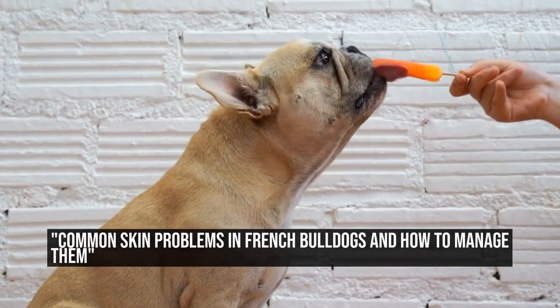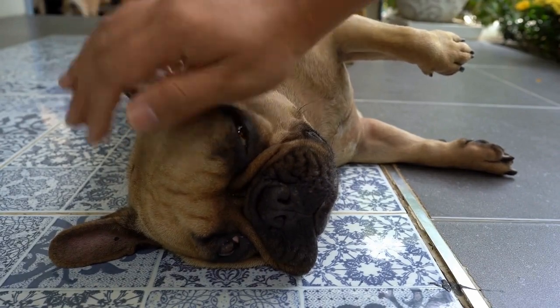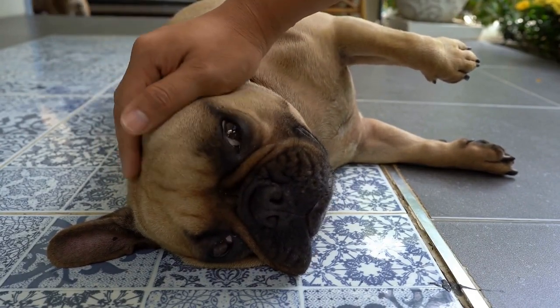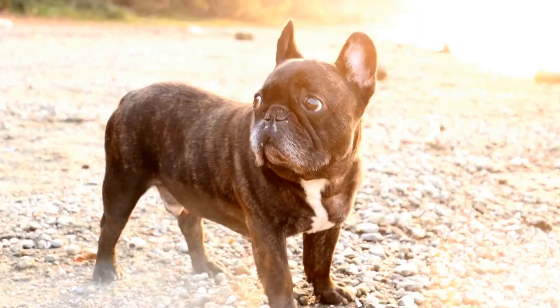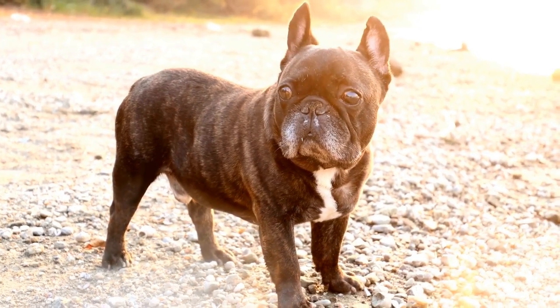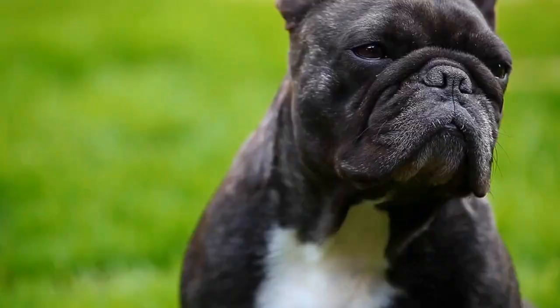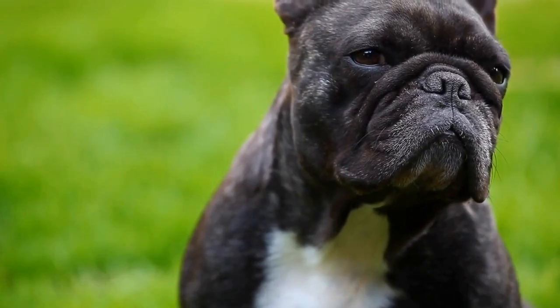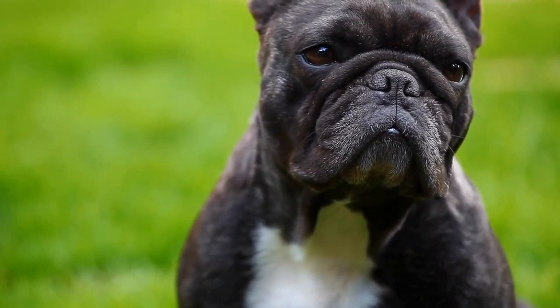Common Skin Problems in French Bulldogs and How to Manage Them. French Bulldogs are adorable and popular pets, known for their unique wrinkled faces and bat-like ears. However, like all dogs, they can experience various skin issues that can cause discomfort and require attention. In this article, we will discuss some of the most common skin problems in French Bulldogs and how to manage them effectively.